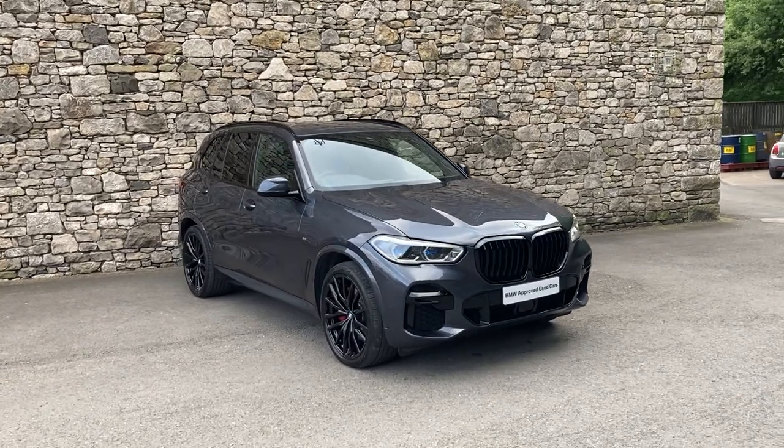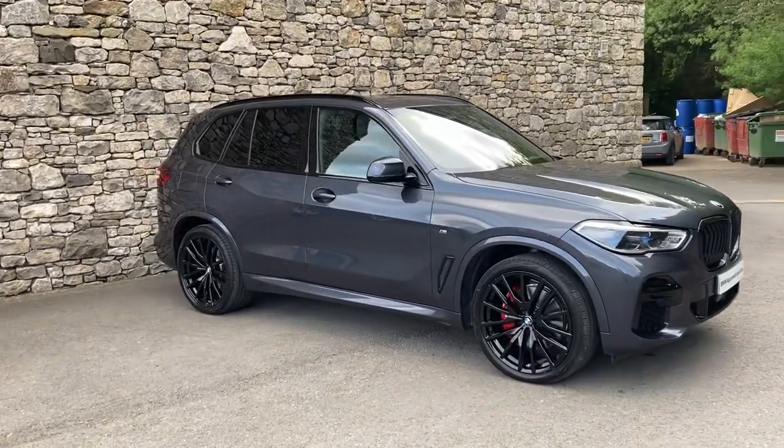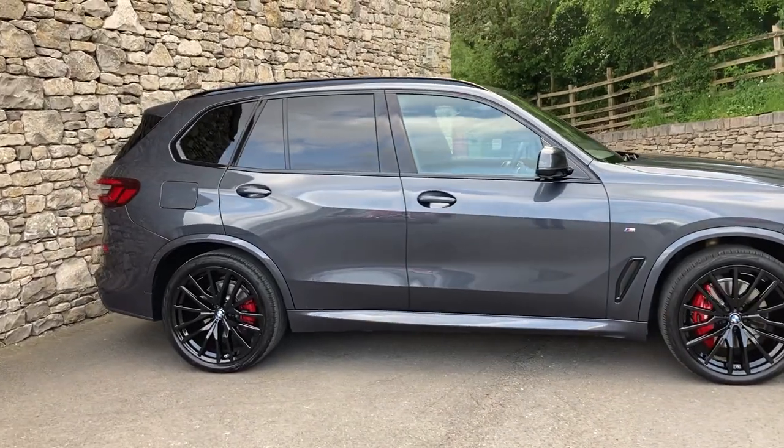Hello and welcome to Lloyd BMW Southlakes. Today we have this amazing BMW X5 — it's a 30D M Sport finished in arctic grey metallic paint, and inside we have contrasting black Vanazka leather.